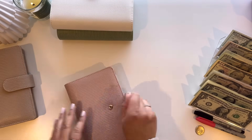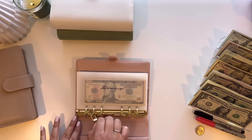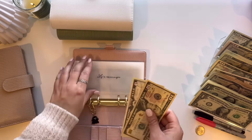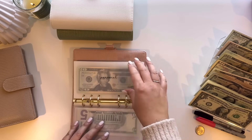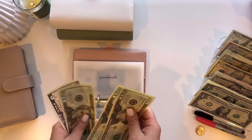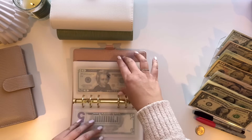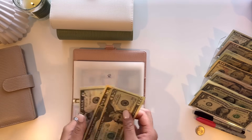Jumping into my pink binder. This is my family binder. Starting out with my son's savings — he will be getting $5, so now he has $15. Personal, I am going to be getting $5, so $60 and $65. My boyfriend is getting $5, so $30 and $35.